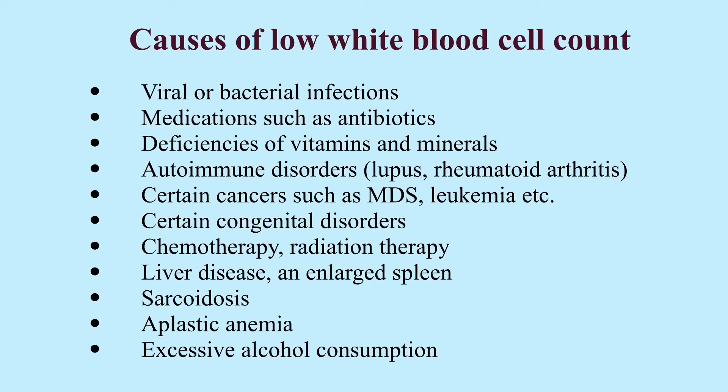They include viral or bacterial infections — for example, infections from HIV, COVID-19, flu, tuberculosis, etc. Medications such as antibiotics. Vitamins or mineral deficiencies, for example vitamin B12, folic acid, copper, or zinc deficiency. Autoimmune disorders like lupus, rheumatoid arthritis, etc.